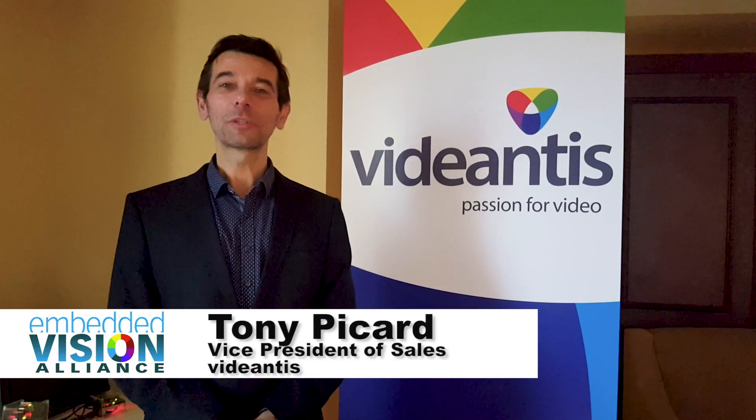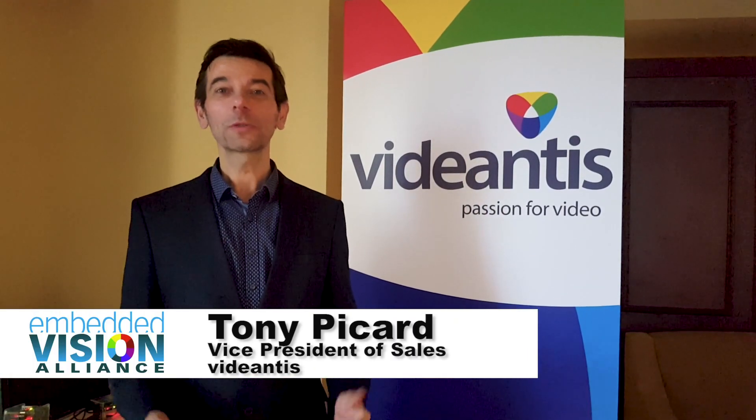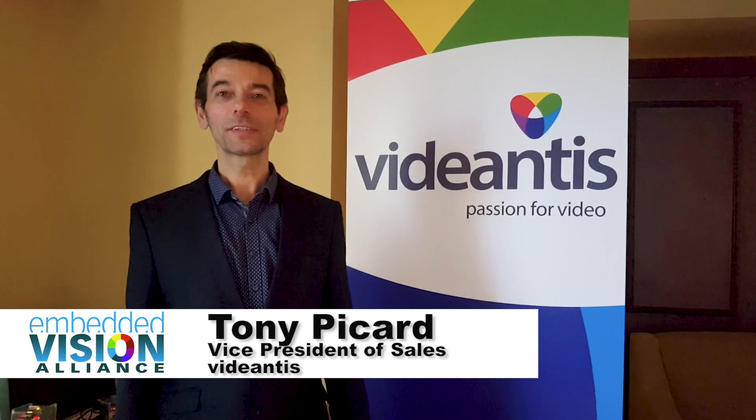Hi, my name is Tony Picard. I'm the VP of Sales at Vidiantis and welcome to CES in Las Vegas, January 2019.